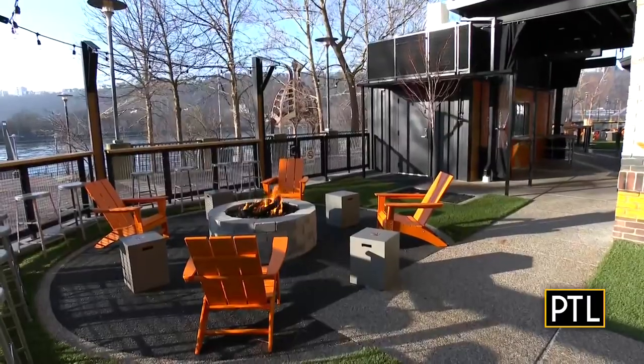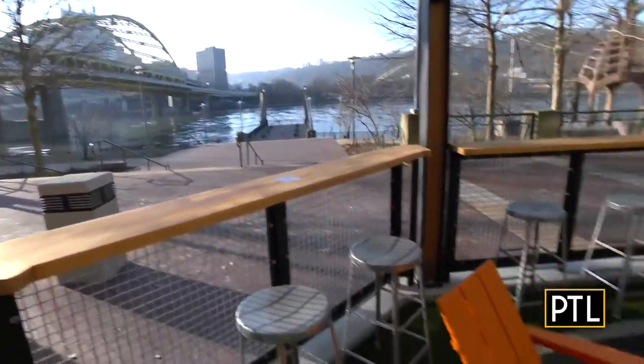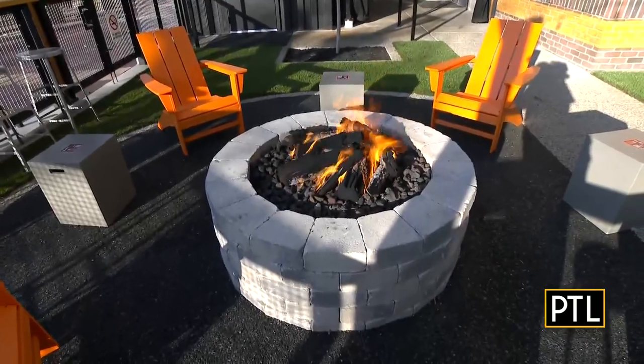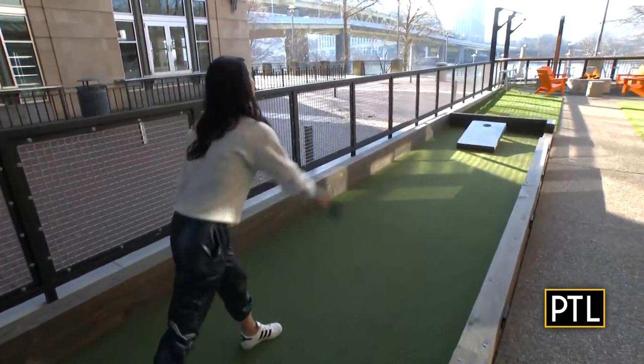I love this outdoor space. We can see K2K Studios from here — what a great view! You have cornhole and all kinds of fun stuff out here. Perfect for that summer relaxation, getting some patio pounders, great view of the rivers. It really is a neat spot for the summer.